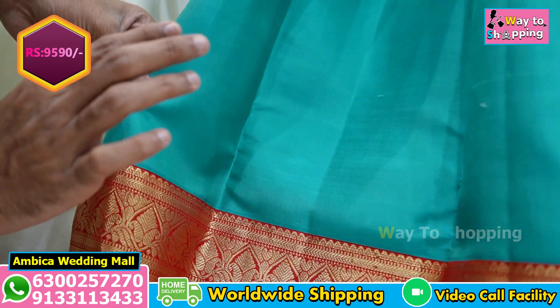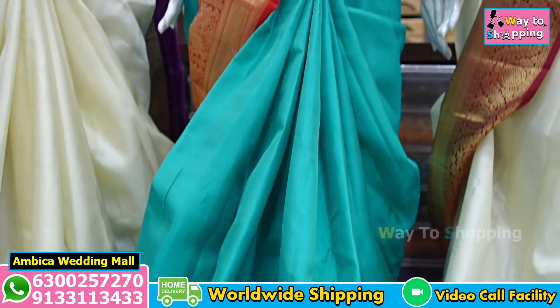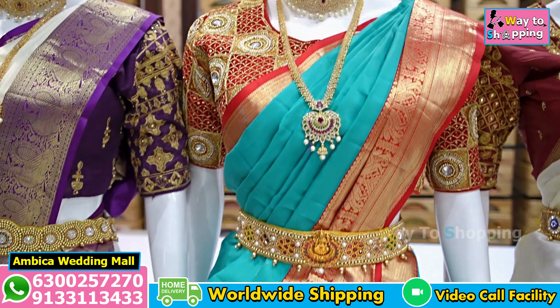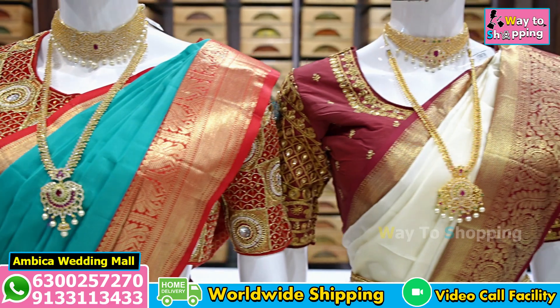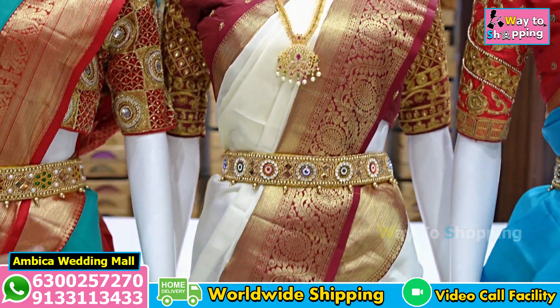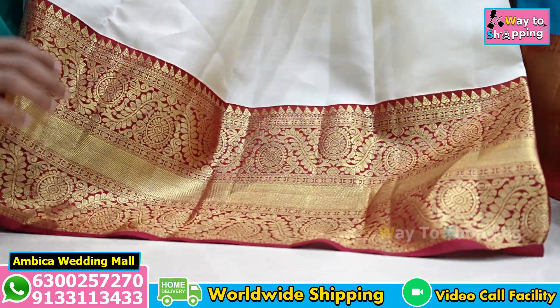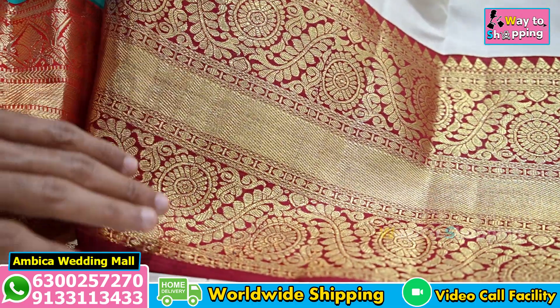I want to choose a pure resham with silk mark certified. I want to choose natural zari and handloom weaving. In general, I want to choose a market price of Rs. 13,500 to Rs. 17,000 — most rare and unique designs.